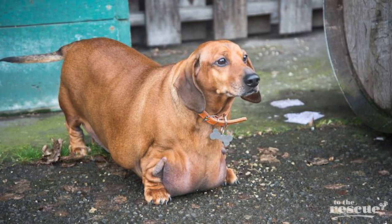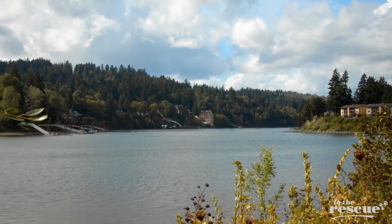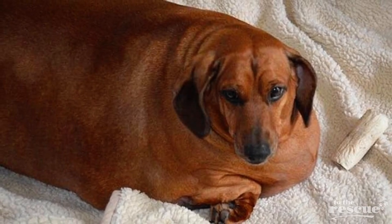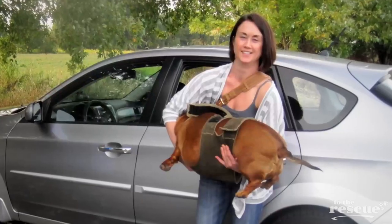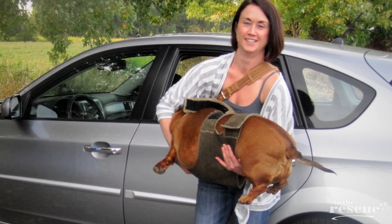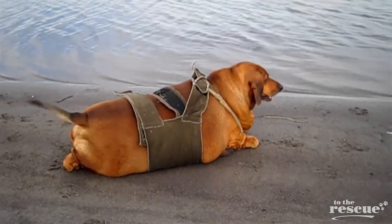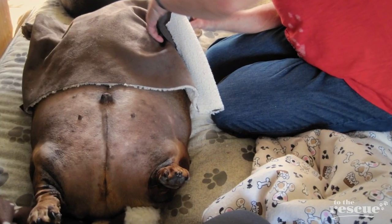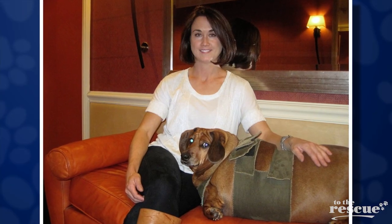I followed a local dachshund rescue group and a relative of Obie's former owners reached out to them. They said it was a 70-pound dachshund — the equivalent of a 600-pound person. When he arrived I was like, oh my gosh, he is big. Obie was physically in pain and unable to move. His chest was so wide that his little feet were pushed out to the side, like little flippers almost. It was time to get help for him.